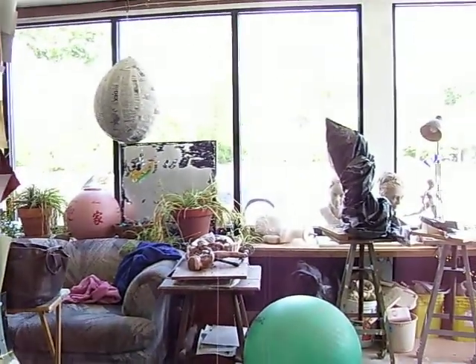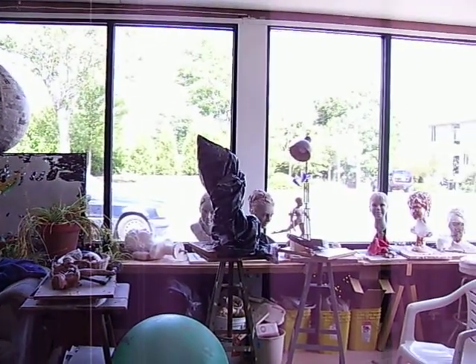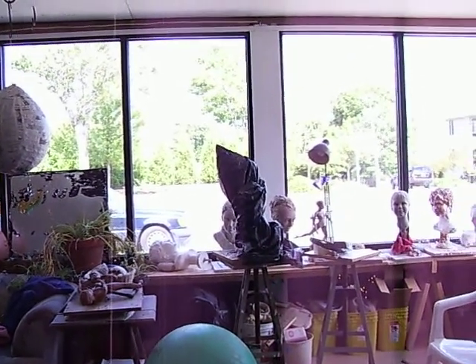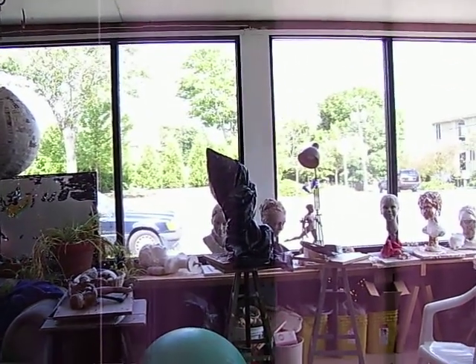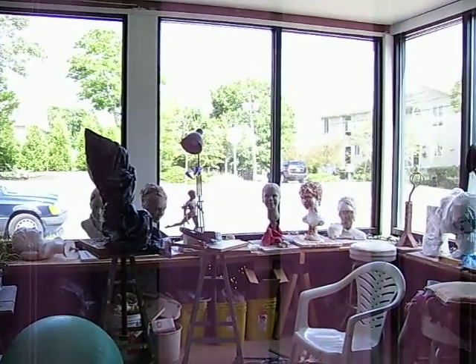There's a street out there. It's really quite pretty. Let's see if I can go closer. I don't know what that did. This is Carolyn's sculpture.